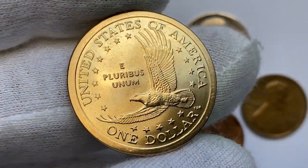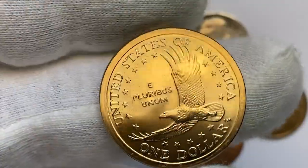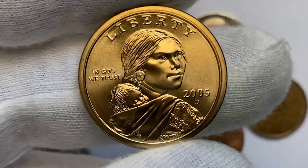However, on the open market, 2005 D dollars in pristine uncirculated condition sell for as much as $800.